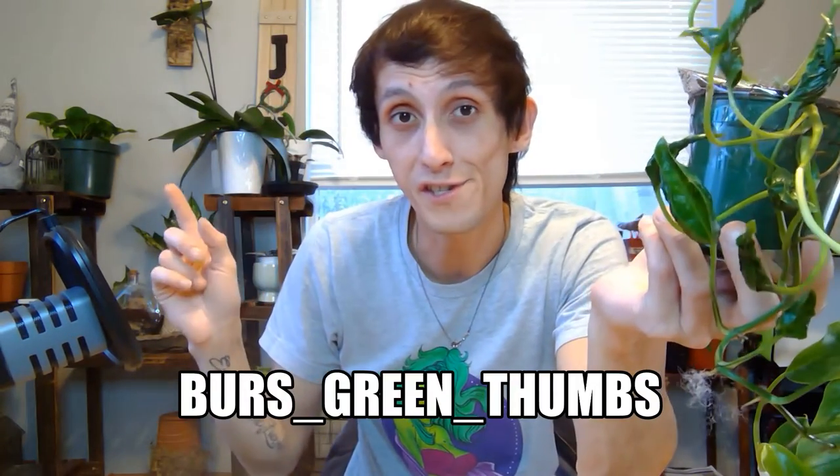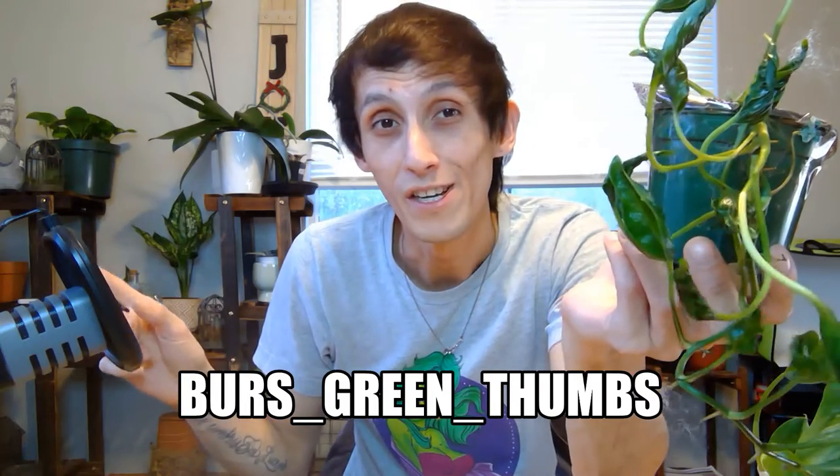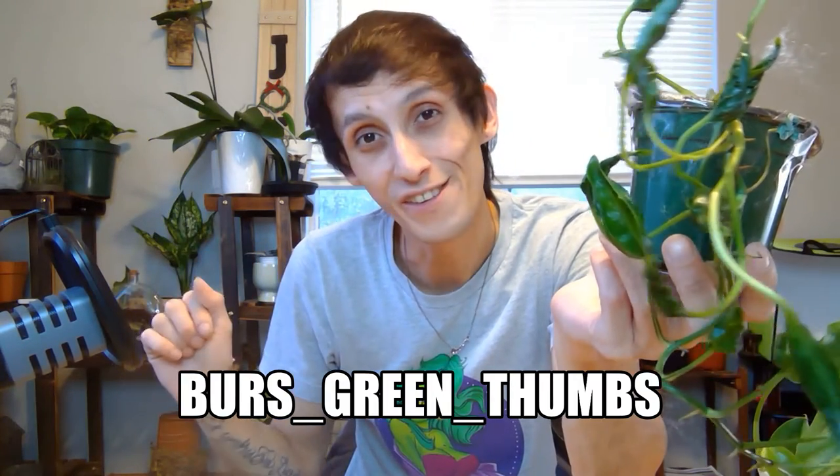These are going to be on my website. Shoutout to Burr's Green Thumb — you can find them on Instagram, I'll insert their logo here. They actually sent me a little QR code, which is so cool of them. Check them out — Burr's Green Thumb, cool people.